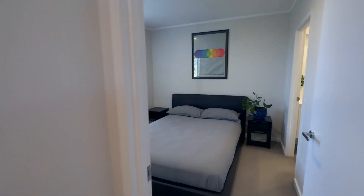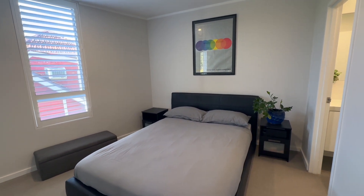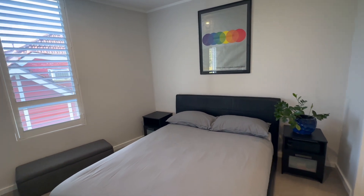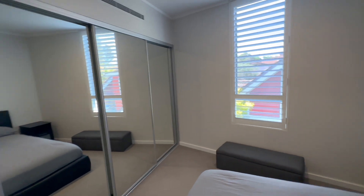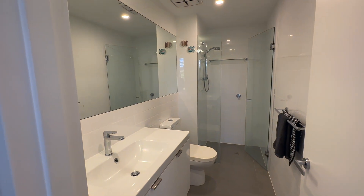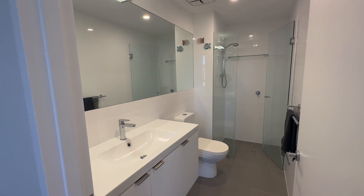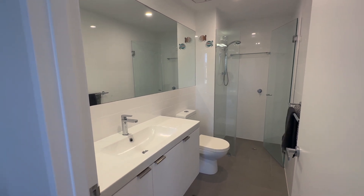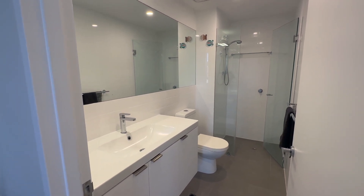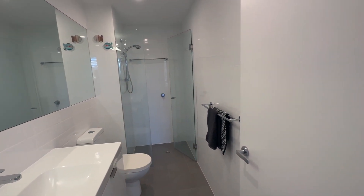Then you've got the main bedroom with the ensuite bathroom — queen size bed, bedsides, loads of space in here. We've got a nice big set of robes. This one's nice because it is set back, so it's nice and peaceful and quiet. And again, a really lovely bathroom — that beautiful plain white floor-to-ceiling tiling, vanity, underbench storage, loo, nice big mirror and a generously proportioned shower.